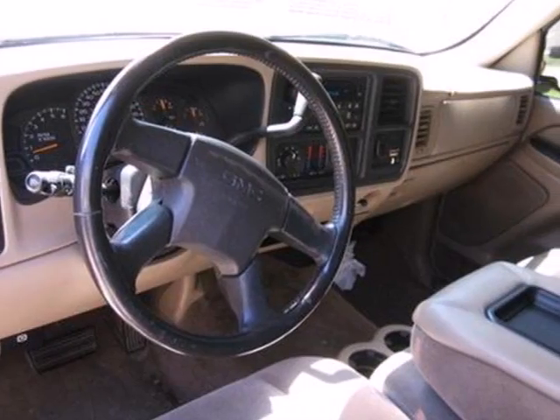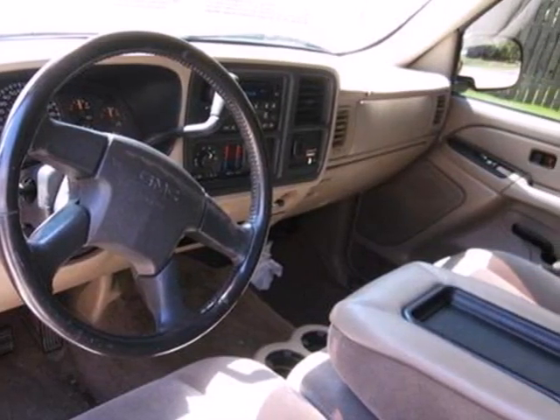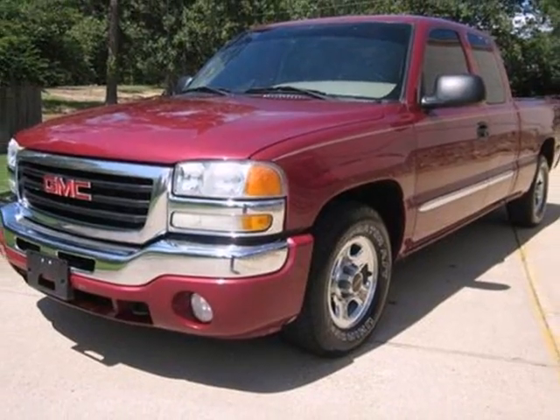Inside the spacious cab you'll find a multi-speaker stereo sound system, dual zone air conditioning, and more.